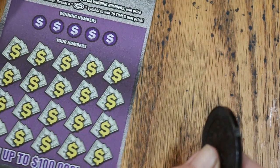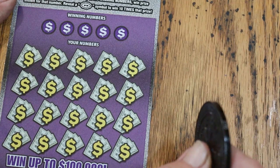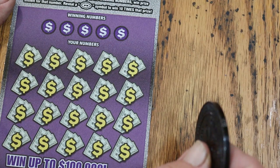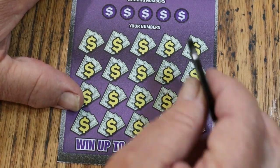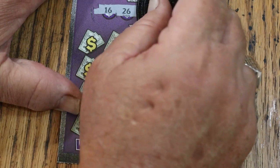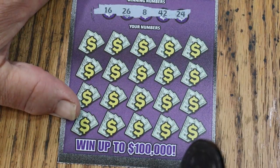Alright, ticket 37. We are doing tickets 36 through 41 — I had to look at my little chart. Winning numbers for ticket 37: 16, 26, 8, 42, and 24.